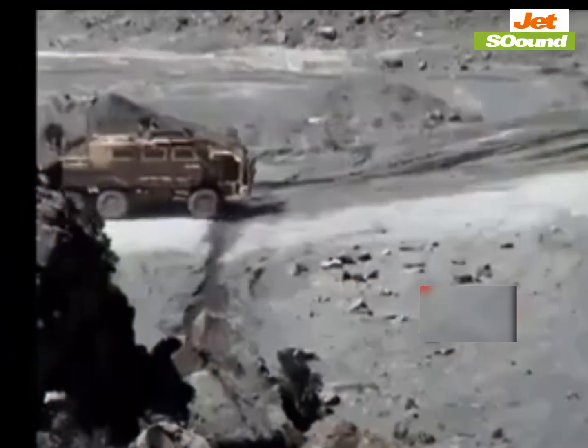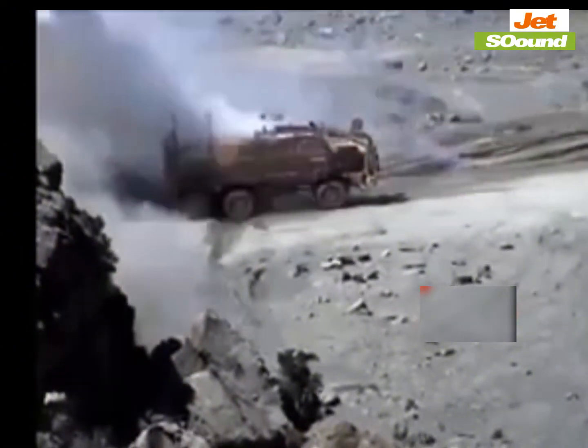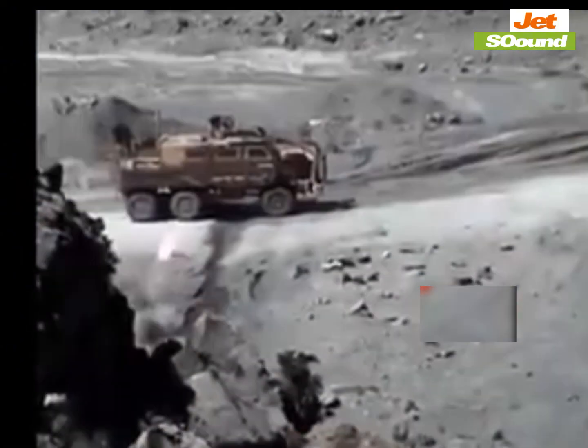In this video, the Taliban had already set up an RPG. When the U.S. military reaches the hilltop, they fire the RPG and destroy the vehicle.